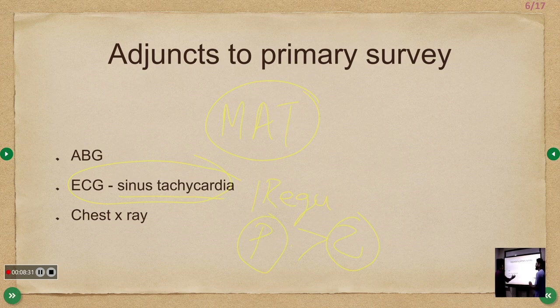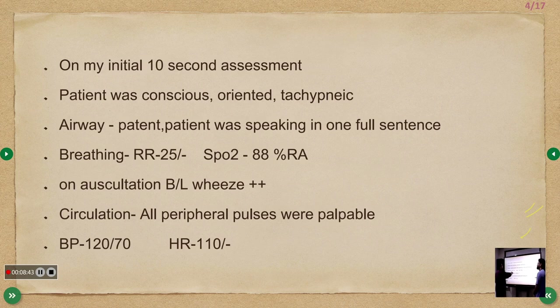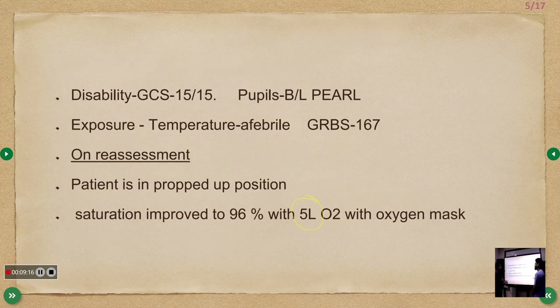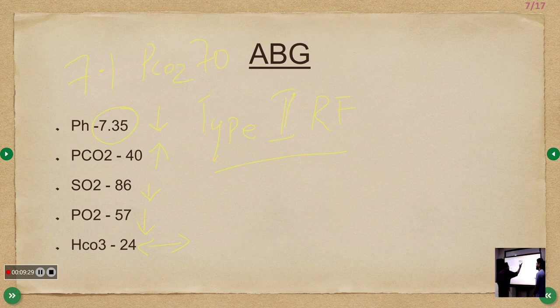X-ray showed mild left lower lobe consolidation. Reviewing the case: 77-year-old female with breathlessness and cough. Primary survey revealed SpO2 88% and RR 25, bilateral wheeze. Nebulization with salbutamol was started. Disability was fine, patient afebrile. Saturation improved to 96% on 5L O2. ABG indicated Type 1 respiratory failure.